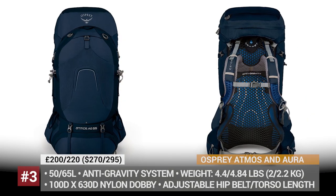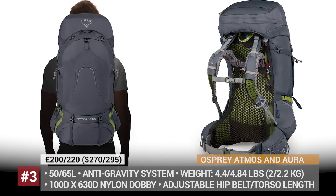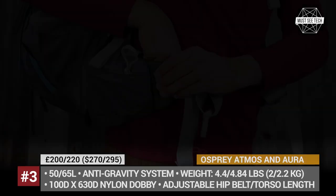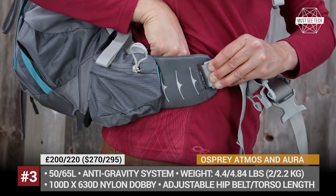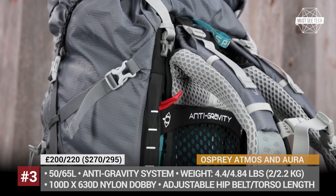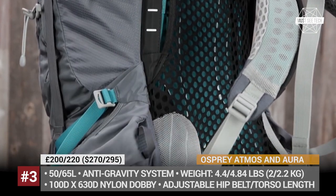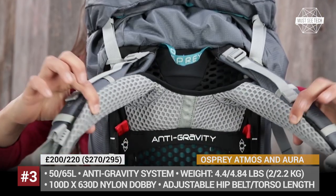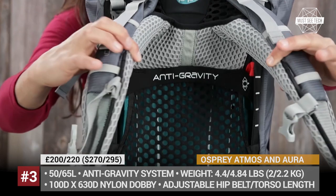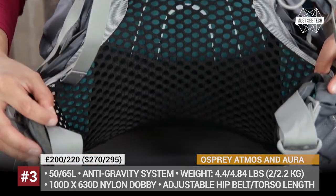Osprey Atmos and Aura. Marketed as men's and women's packs respectively, the Atmos and Aura backpacks outperform many competitors due to their patented anti-gravity AG suspension system, which allows you to carry more load for longer periods of time. Both packs come in 50 and 65 liter sizes, featuring a continuous mesh back panel that runs down from the shoulder line to the hip belt and provides a unique hug-like experience.